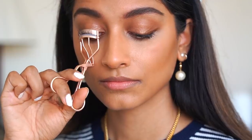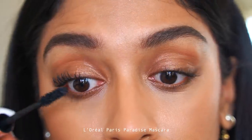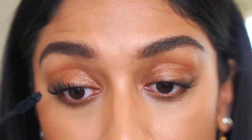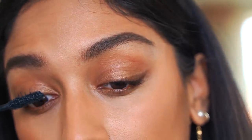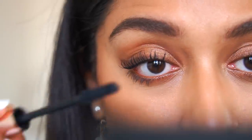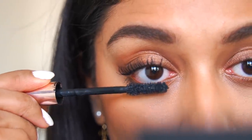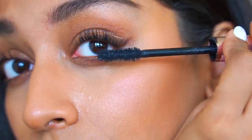I'm curling my eyelashes and applying my favorite mascara, which is the L'Oréal Paris Paradise mascara. This is an amazing mascara if you want both volume and definition — it really lasts a long time and you get great value for money. I love to apply mascara on my lower lashes as well because it really helps to give that smoky look to my eyes.